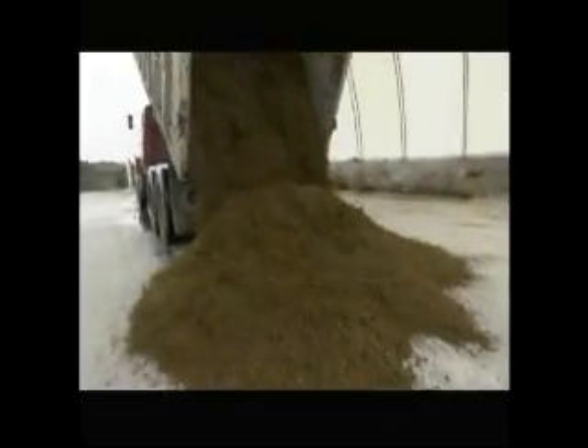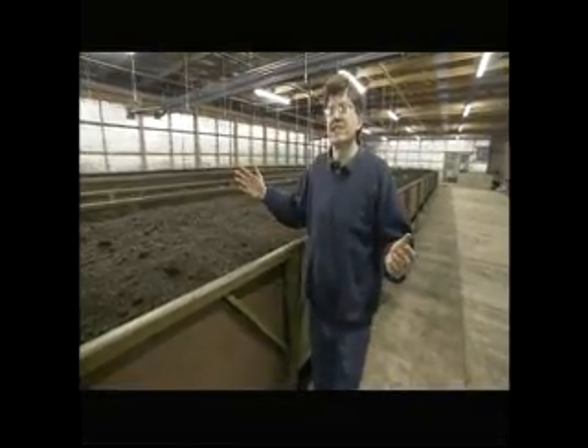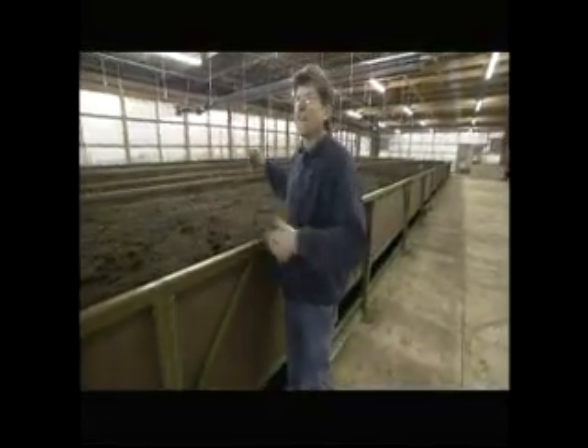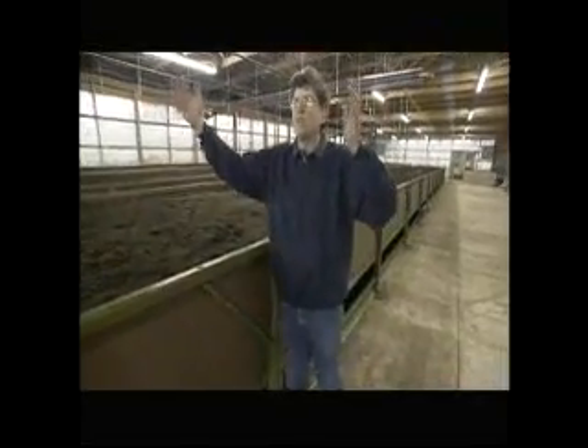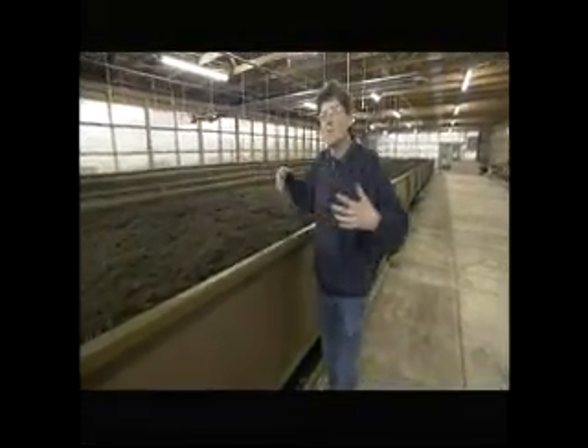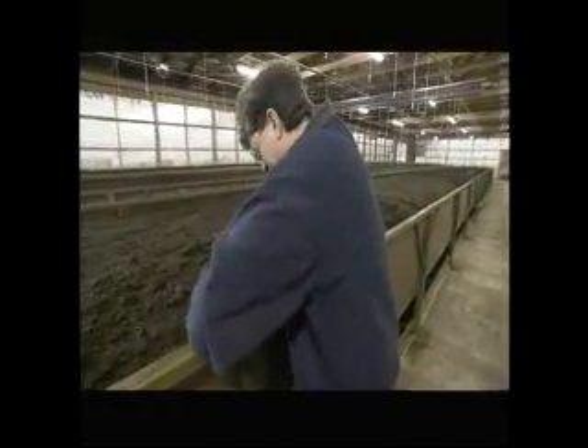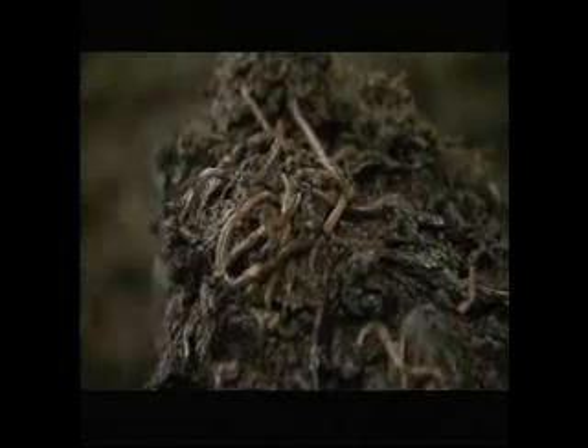Meanwhile, the separated dry manure is trucked to the vermicompost plant. Before it's fed to the worms, it needs to be broken down into smaller portions — the best way is to compost it with an active organic material like rotting cattle feed. Normally the manure would take several months to decompose; that's where the worms come in. In this room, we have about 7 million earthworms living and breeding. Each bed is about 1,000 square feet. We've taken that manure, composted it, and now we're feeding it to the worms. The worms are multiplying — all they're doing is eating and breeding, and our job is to keep them fat, dumb, and happy.